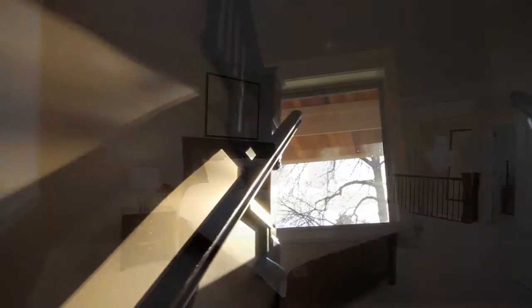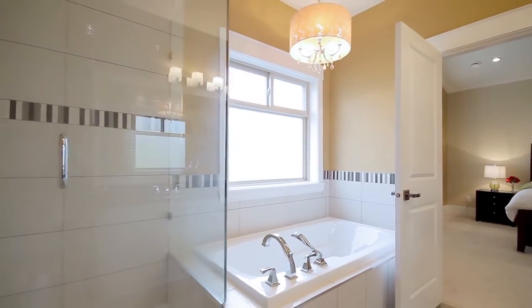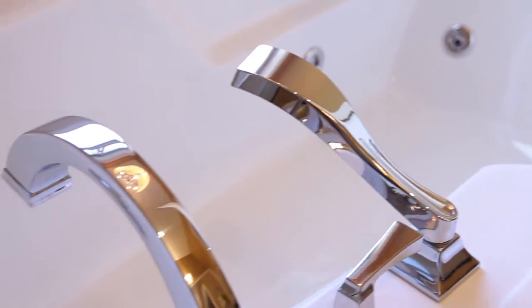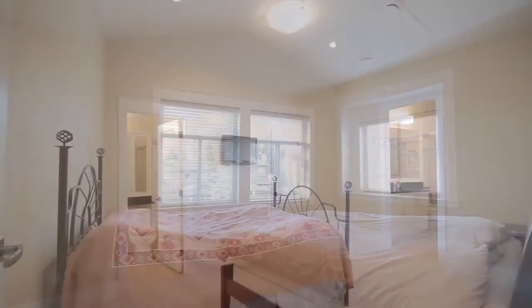Upstairs, your spacious master bedroom has soaring vaulted ceilings, a walk-in closet, and a beautiful ensuite bathroom with double sinks, a deep soaker tub, and glass shower with rainfall showerhead. There is a second master with its own ensuite, and two more bedrooms with a shared bathroom.